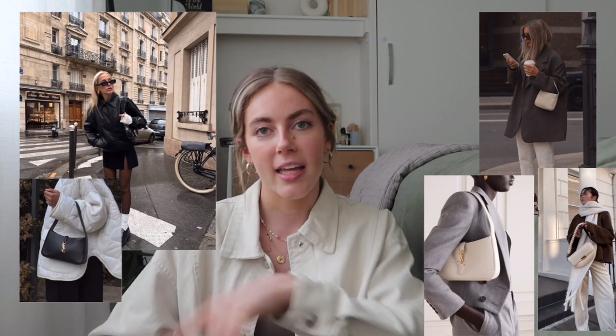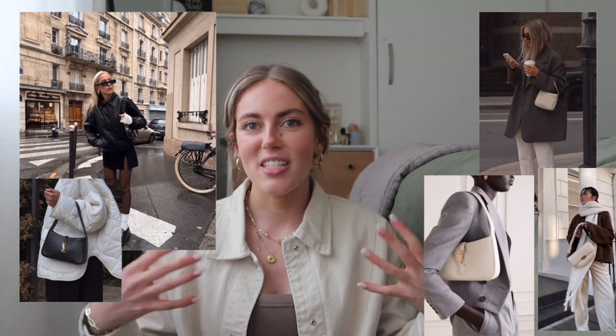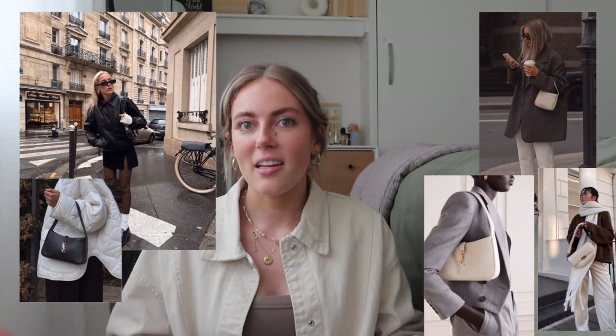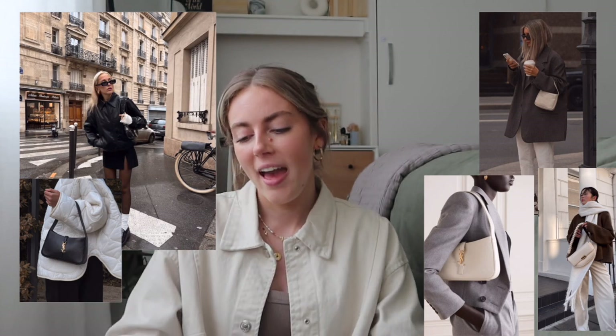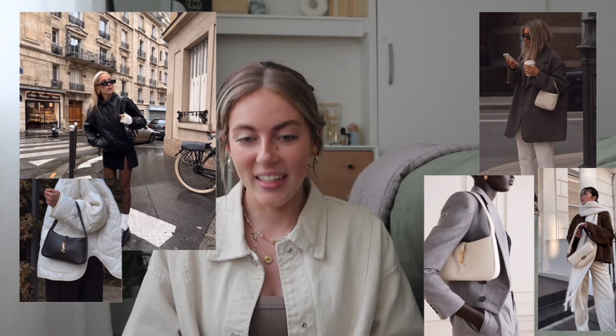Because you're usually wearing oversized, baggy, layered items in fall and winter, I think little shoulder bags are the perfect accessory. Instead of the tote bag from summer and spring, transition to a shoulder bag. When you're so bundled up, a shoulder bag adds that cute little touch — I love it.